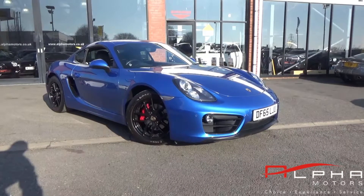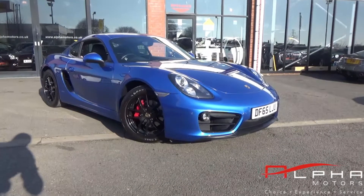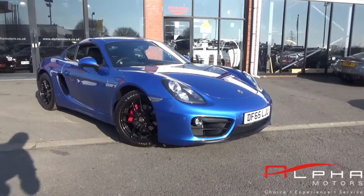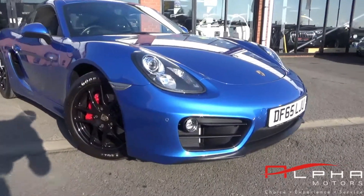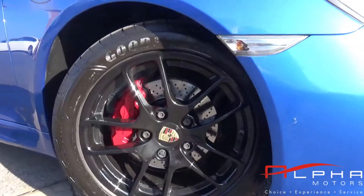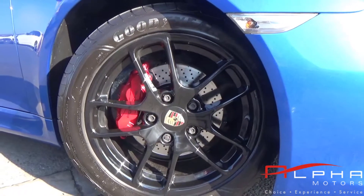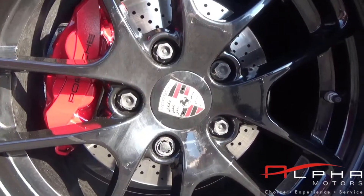This is our 2015 65 Reg Porsche Cayman PDK finished in the most stunning colour, the sapphire blue metallic paint, with the black half leather interior trim. This one comes with front and rear parking sensors and the 18 inch black Cayman sport alloy wheels, complimentary Porsche crests, and lovely red brake calipers.